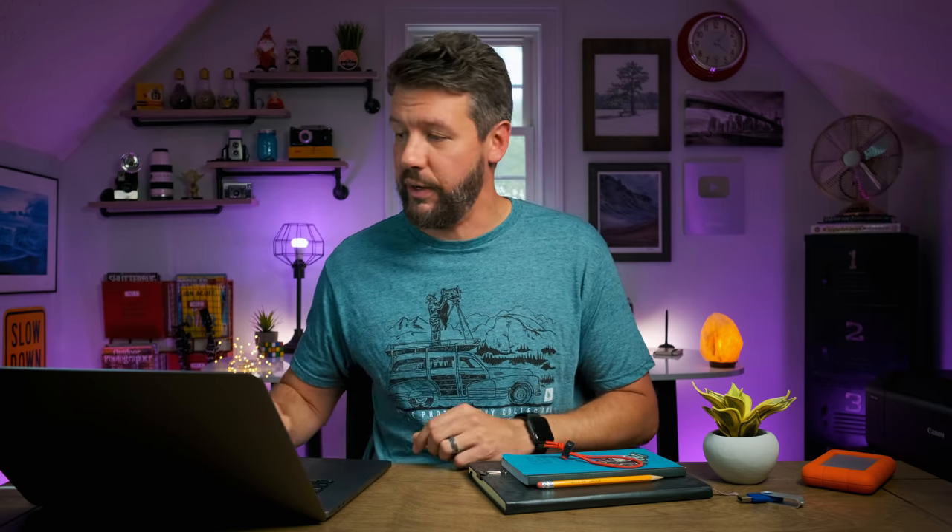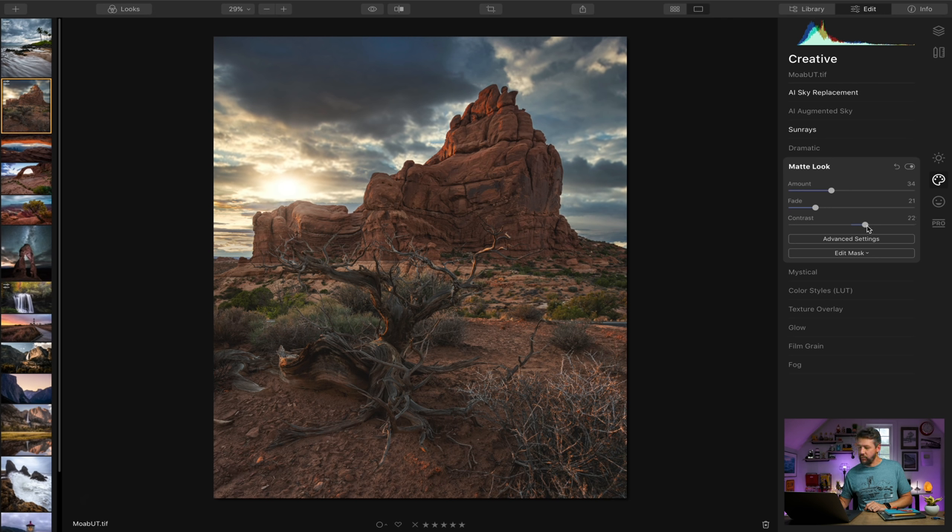The matte look is a pretty popular trend — you might have heard it called 'fading the shadows' — it gives that soft, painterly look. Luminar 4 has an entire section dedicated to it. Turning up the amount slider introduces a little bit of fade. What's interesting is a lot of times you achieve this look by reducing contrast, but there's actually a contrast slider built into this section. So if it starts to look too flat, you can introduce contrast and still retain that matte look.